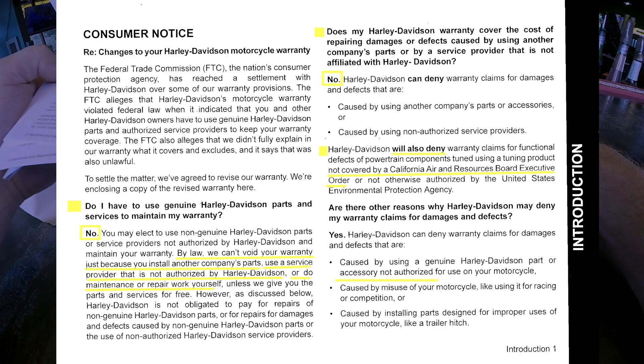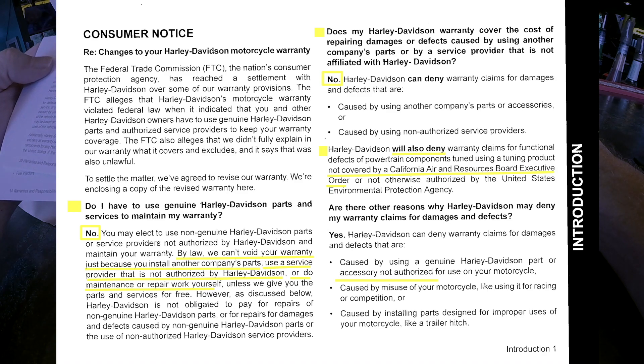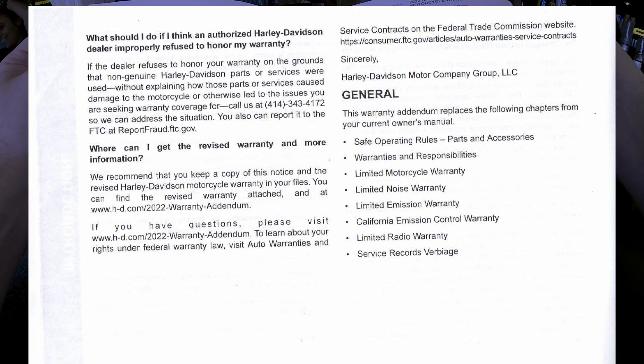Harley-Davidson will also deny warranty claims for any tuning product — so I've got to check into my Dynojet, my Dynojet Power Vision. 'Any other reasons they may deny claims?' Yes — they can deny for damages caused by using a genuine Harley-Davidson part or accessory not authorized for use on your specific motorcycle. So make sure you use parts assigned to your specific model.